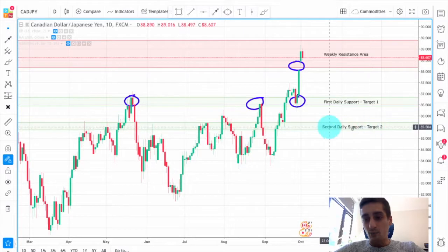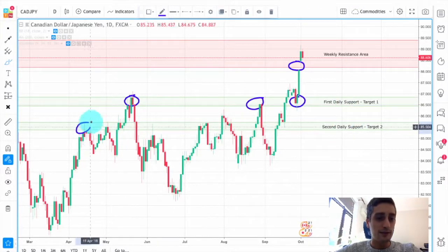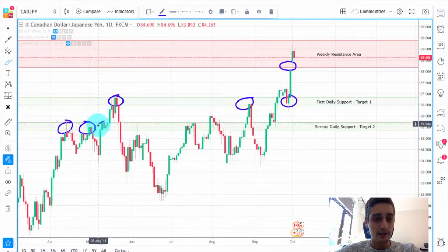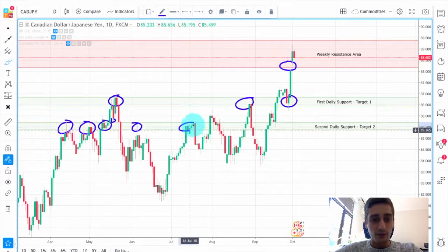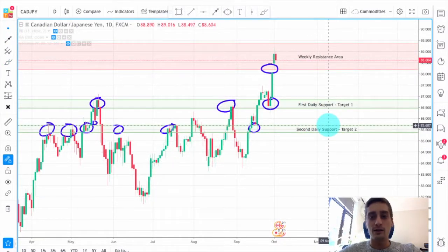The second daily support is marked here — this is our more long-term Target 2. Again, this level acted as a strong resistance, then we had a break, right after this consolidation inside the area and a retracement close to it. Here it acted as a resistance, here as a support, and so on. Those are the two levels that we will closely watch, since they tend to stop H4 trends.